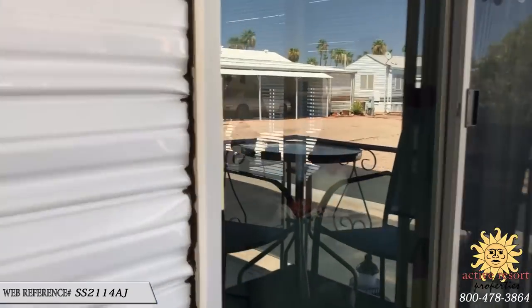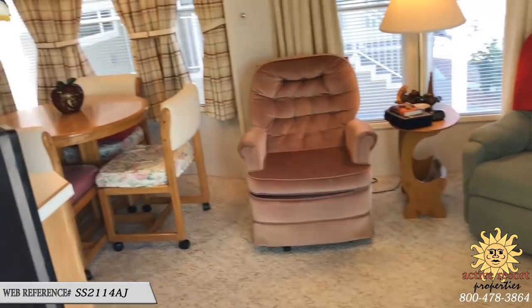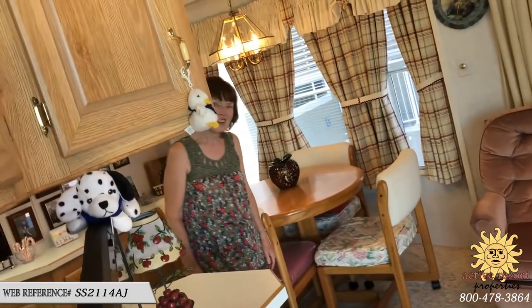She's really kept it up. This is Susan, and Susan, I've told them a little bit about the property and that you're going to be moving into your son's guest house or casita, and that you've been living here year round.